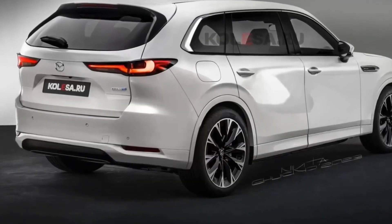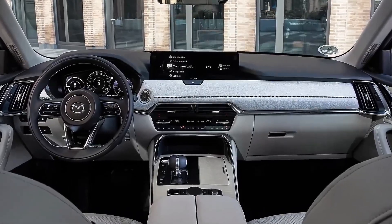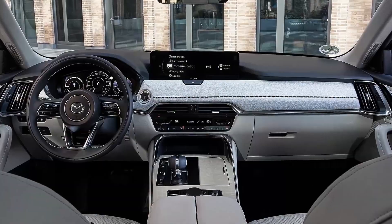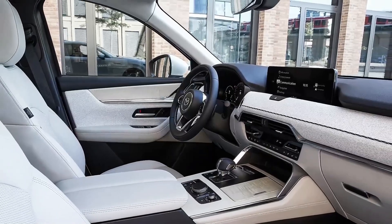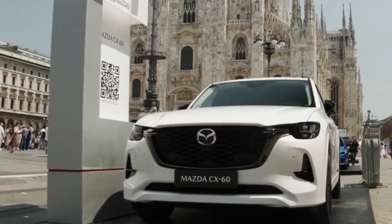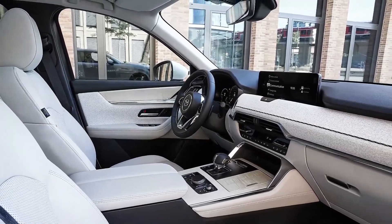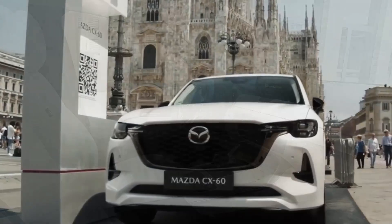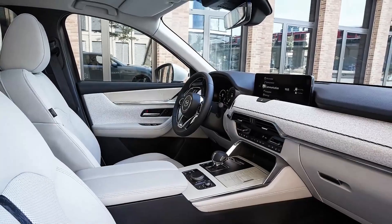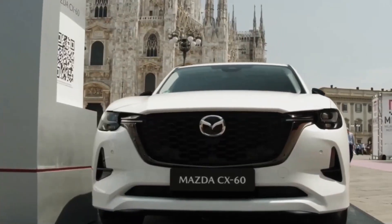The CX-80 will have a three-row seating capacity to sit up to seven or eight passengers. It is expected to have all modern and advanced technology features and specifications, including the latest advanced safety features to reduce road accidents. It is a completely new three-row SUV in the Mazda crossover lineup, meaning it will be the first generation of the CX-80. It will feature a large grille, thin lights, stylish rear-end, large touchscreen display with the latest infotainment system, and advanced safety features.